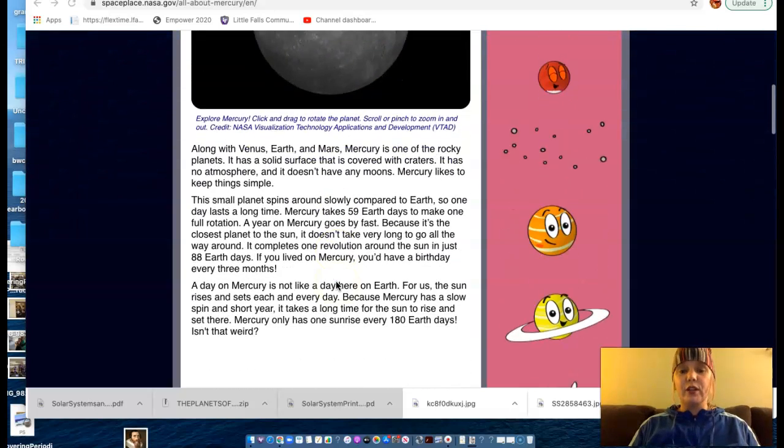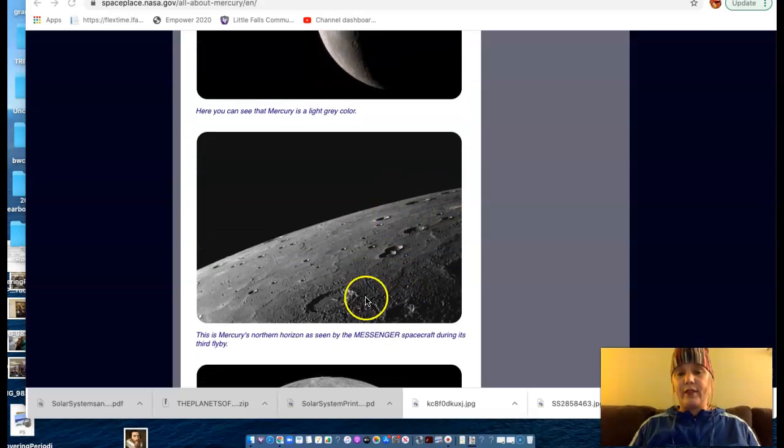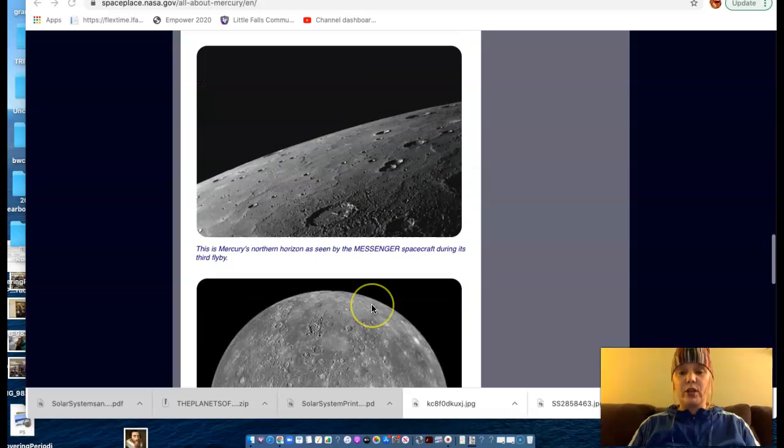Mercury is covered in craters like the Moon because it does not have an atmosphere, so everything that flies at Mercury hits Mercury.